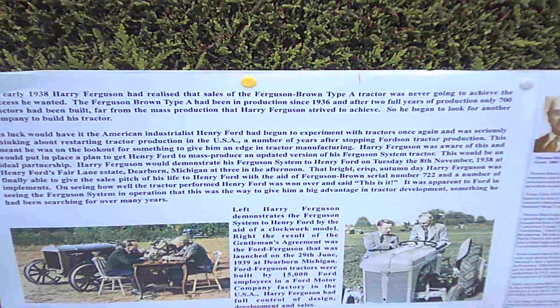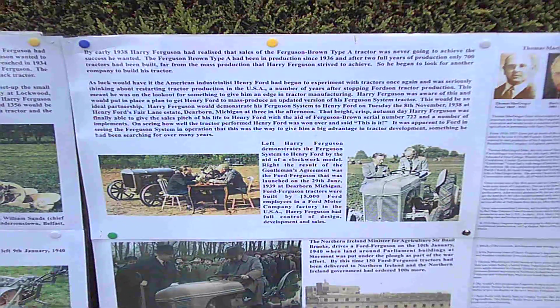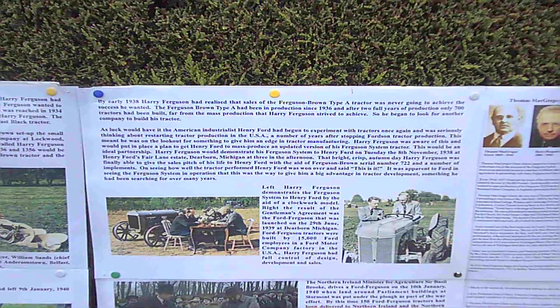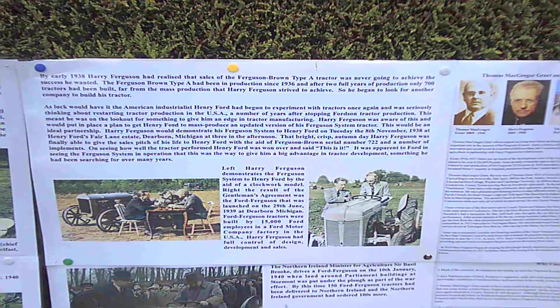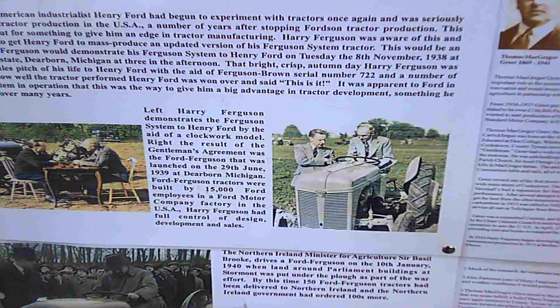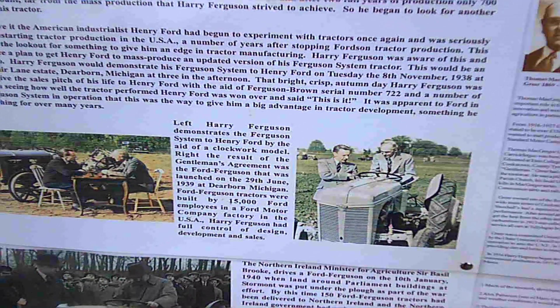So Ferguson would turn to Henry Ford, who was able to mass produce in his mega factories at the lowest possible price — the greater the volume, the cheaper the unit cost. They would make an agreement in 1938 with Henry Ford, and the result was the Ford tractor with the Ferguson system, or the Ford Ferguson as Harry Ferguson and everybody else would call it.